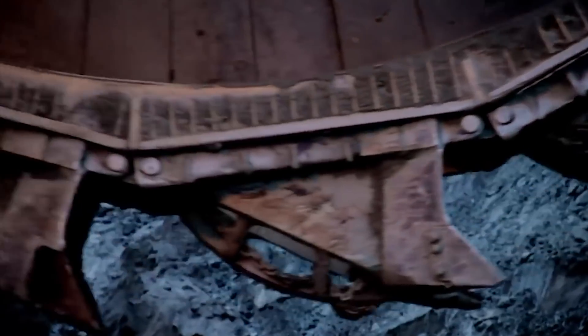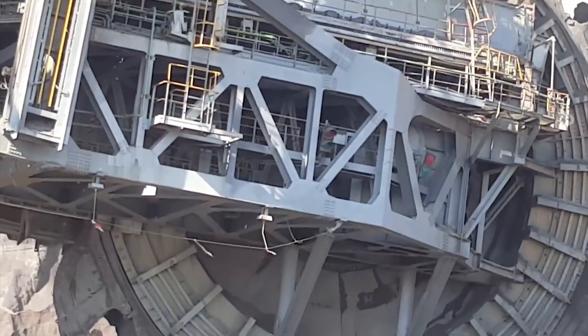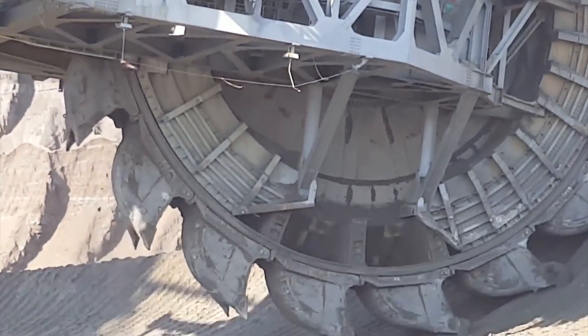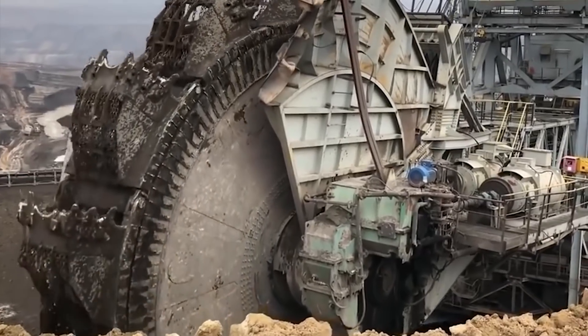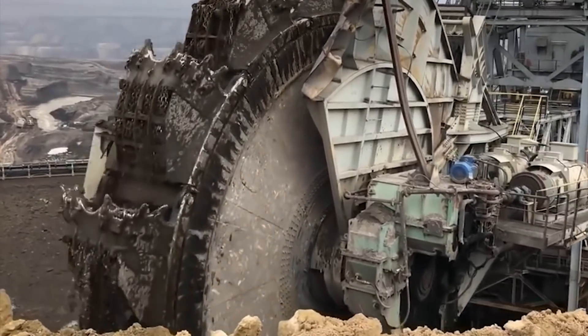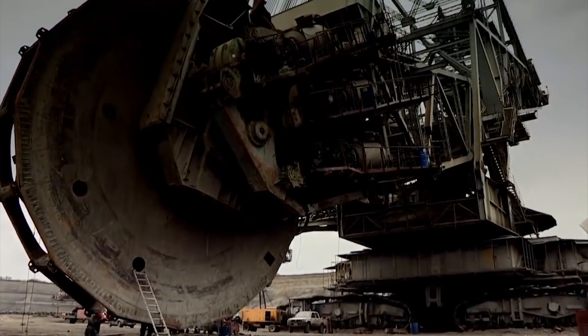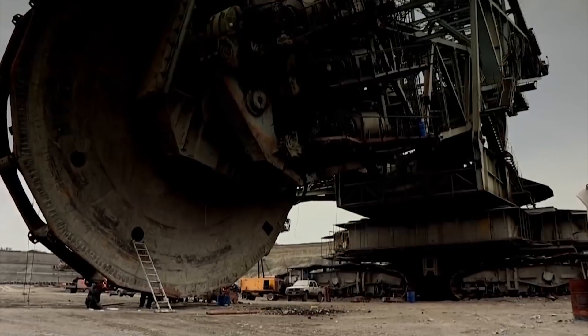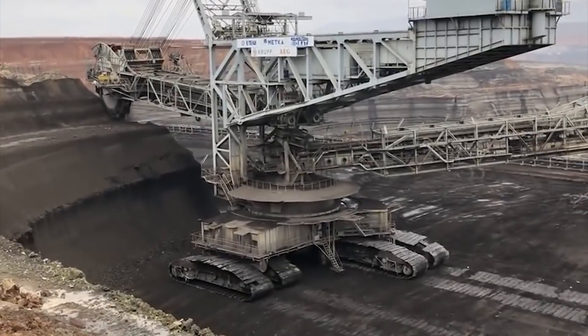For this machine to be moved to its excavation site, it is propelled by 12 massive caterpillar tracks that can reach a top speed of up to 10 meters a minute. While this might seem slow, it's pretty efficient considering the caterpillars are carrying more than 13,000 tons. For over three decades, the Bagger 288 held the record for being the largest and heaviest excavator before it was superseded by the NASA Crawler Transporter.